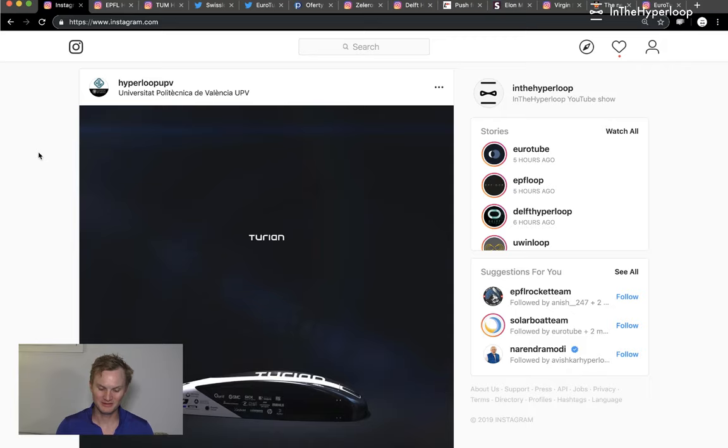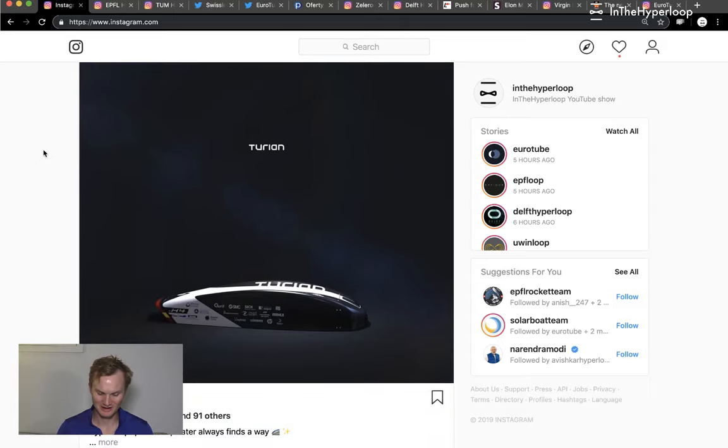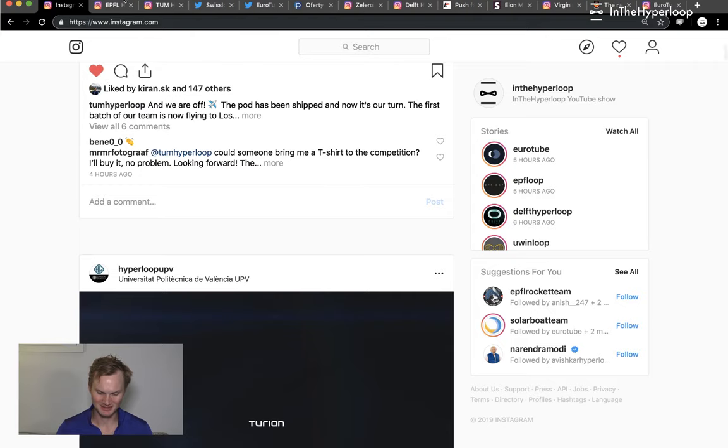First let's talk about Hyperloop UPV. They're re-posting photos of their pod turn, which means water. They're on their way across the pond, as are a couple other Hyperloop pod competition teams, and we look forward to seeing them at SpaceX.